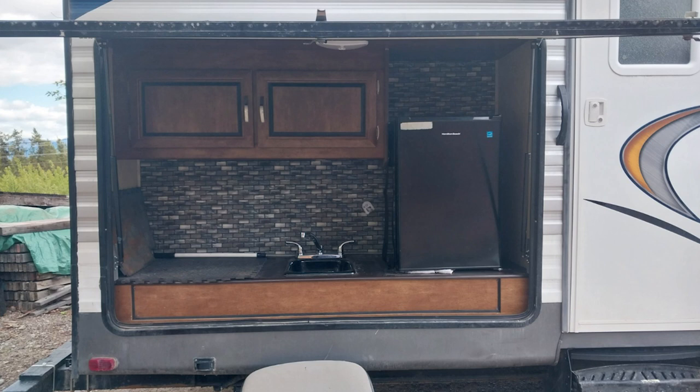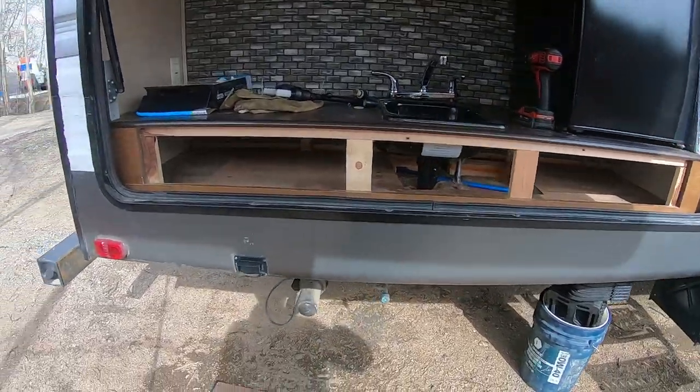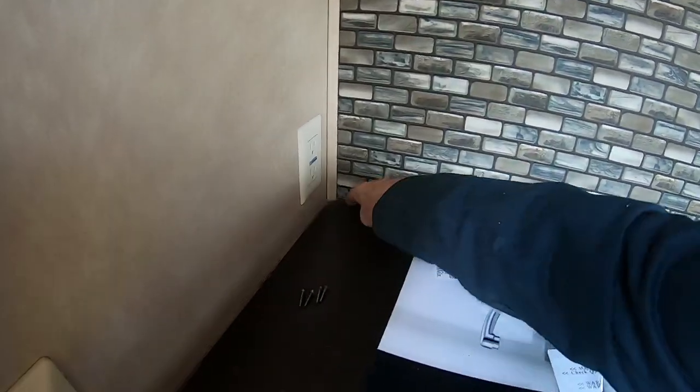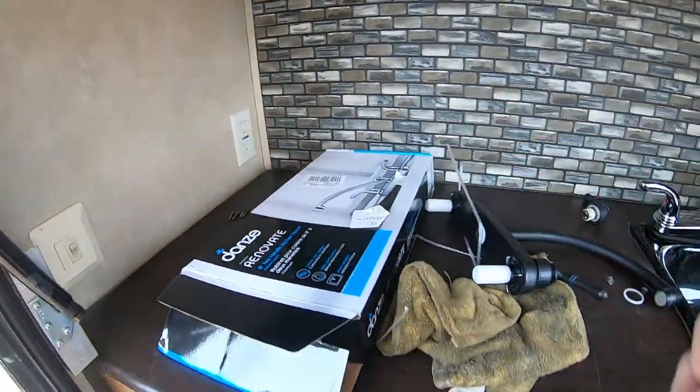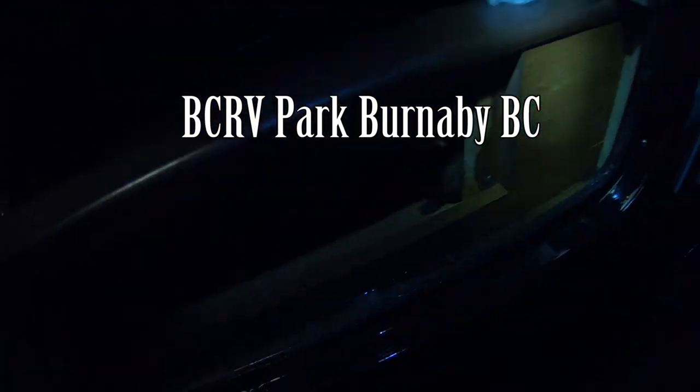We were having problems with the rear kitchen which we never used, and it had a problem leaking as we were to discover — the frame was bent for the door. The previous owner had hit something and bent the frame. Water was coming in hard when it rained and we were having a few issues, so we thought let's just get rid of this thing.